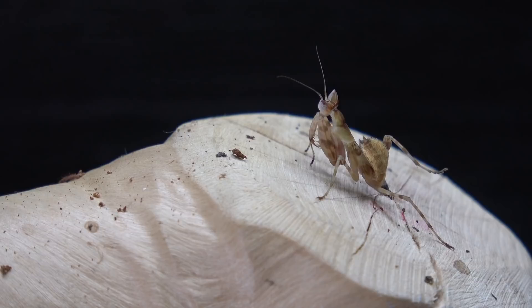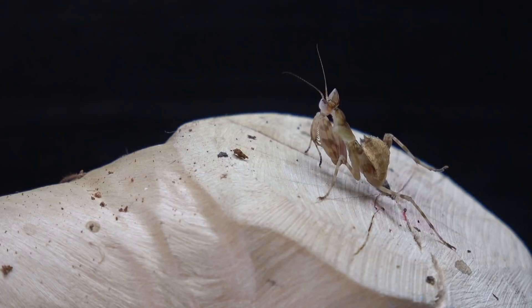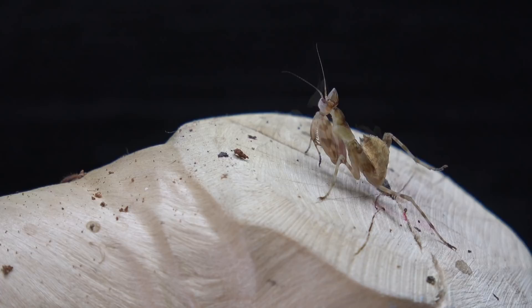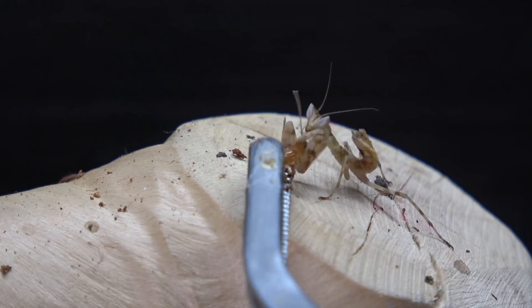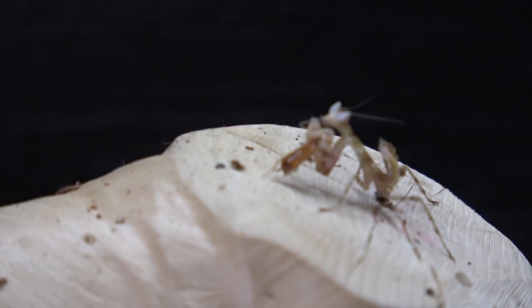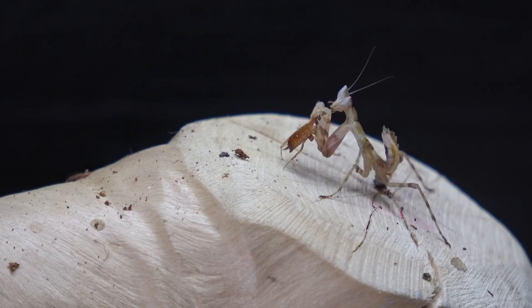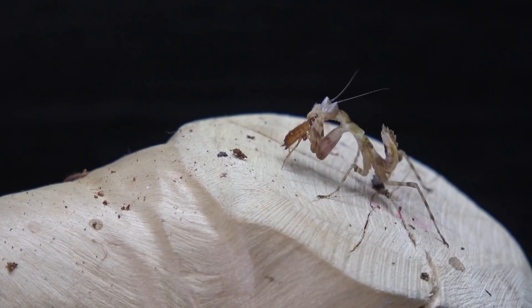This here is my C. elongata — still a tiny tiny nymph stage. I'll be feeding this one on fruit flies and I don't really want to be setting all the fruit flies loose in my home, but you can at least have a look at it and appreciate it. I've managed to catch a baby red runner roach — we'll see if it will take to that. Yes it has — so it has taken to a baby red runner. I'm not sure if I can zoom in without losing focus, but I think you've got a nice enough view there. Cute, isn't it?